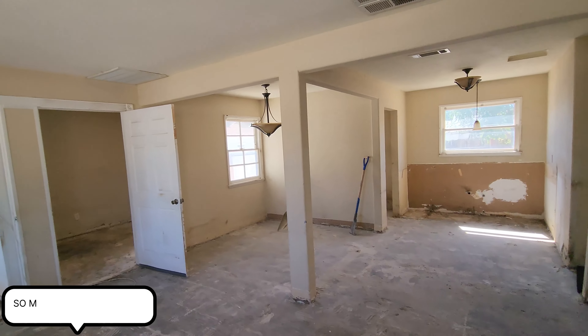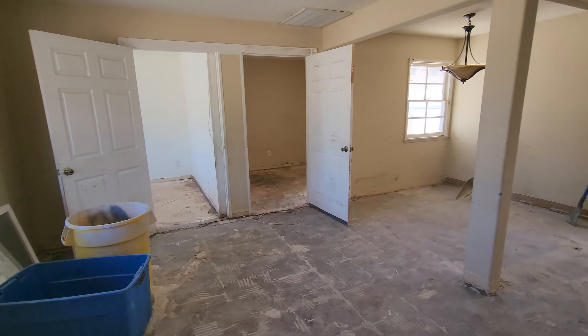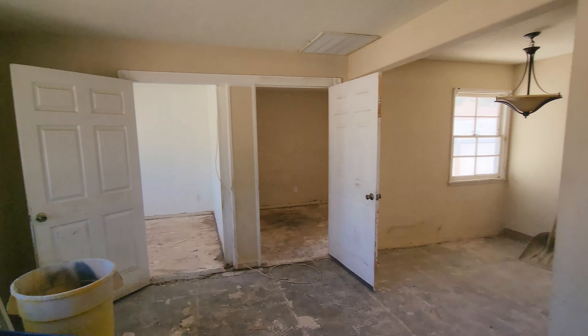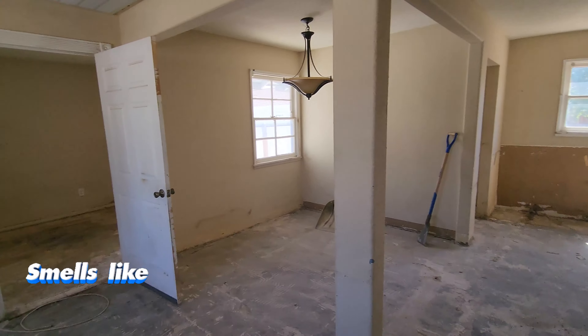This was a situation where the tenant left this completely trashed — it was a freaking hoarder situation even. But we got all the trash out of here, so you can start thinking about the potential here.